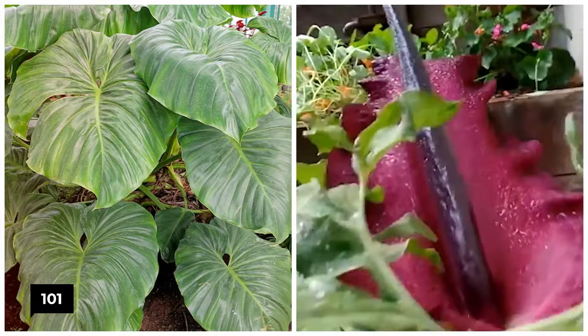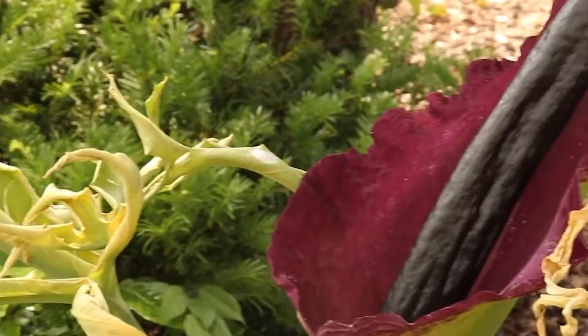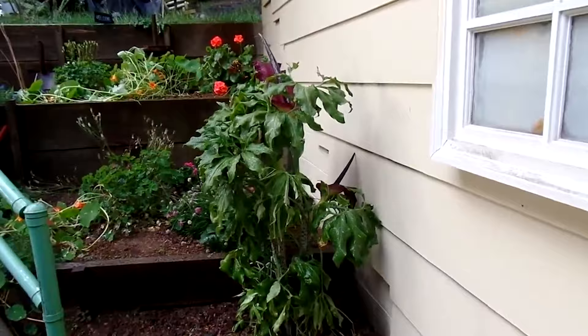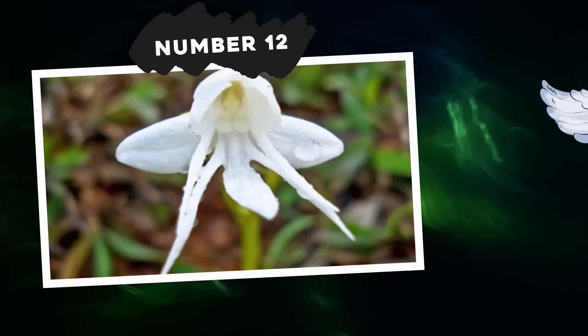The voodoo lily belongs to the Araceae family. It sprouts a lone leaf from a tuber. These tubers can grow impressively big, sometimes hitting the scales at 22 kilograms. As the leaf makes its ground entrance, the tuber size reduces, only to be replaced by a newer, more sizable tuber during the season. The leaf stalk, or petiole, has an intriguing mix of pinkish-gray and olive-green spots. The leaf itself is an art piece, with a split three-way design giving it that signature umbrella style.